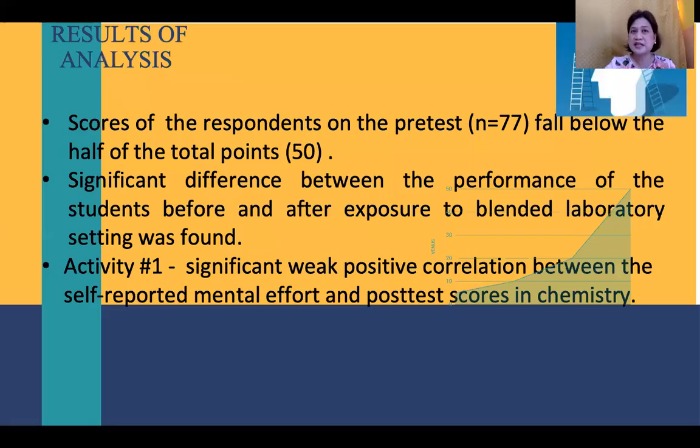Let us consider the highlights of my study. The results of the data analysis show that for 39 secondary students from Section A and 38 students from Section B, a total of 77 respondents, their scores in the test represent the level of knowledge of the respondents in selected topics in inorganic chemistry prior to exposure to blended laboratory setting. The scores fell below half the total points of the test, suggesting that students have a weak foundation on selected concepts in chemistry.